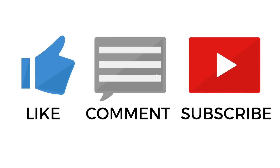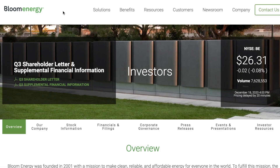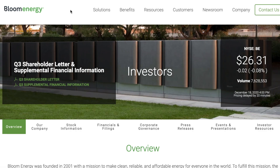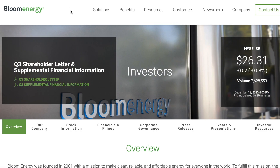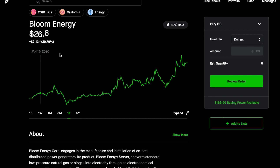Let's jump into Robinhood. Bloom Energy has been around since 2001 but they launched on the stock market in 2018 as you can see here. Bloom Energy engages in the manufacture and installation of power generators. They convert natural gas or biogas into electricity via hydrogen. Bloom Energy is finally above their IPO price, which is good to know, and zooming into their one-year chart, they're up over 300% since their lows in March — pretty impressive.